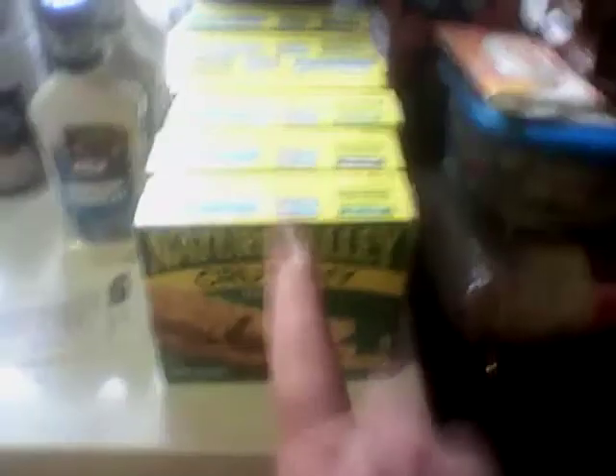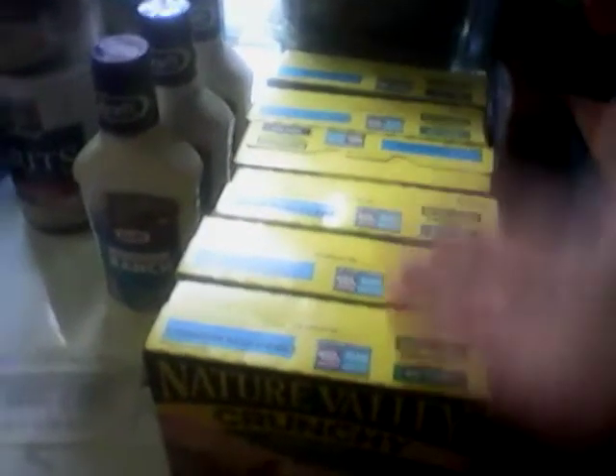I went ahead and did the Nature Valley deal. They were $1.49 a piece and I had a dollar off two coupon. You only have to buy five for the Catalina, but I went ahead and bought six because we're stocking up the pantry — stocking up for winter and for what may come. So I got six because I had three coupons, at $1.49 a piece.